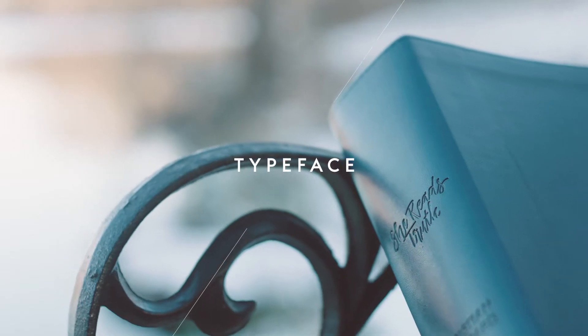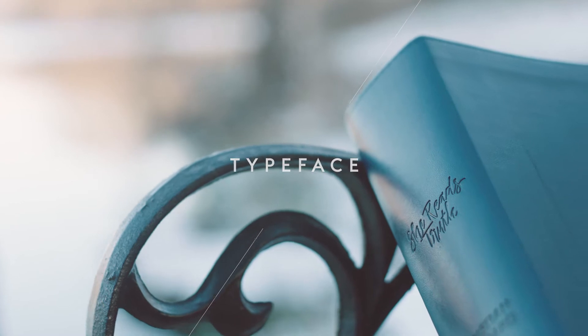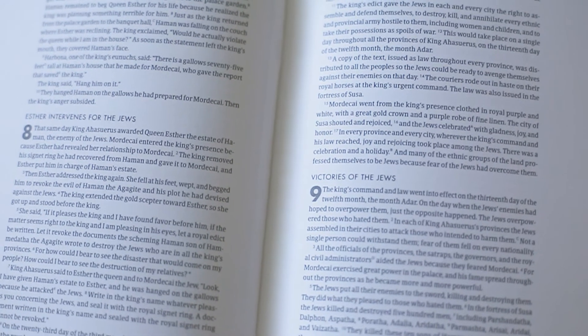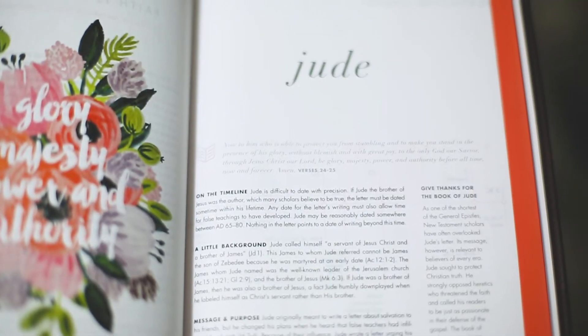Something that most readers probably won't even notice or think about is font choice, but we've been very purposeful in every single font that we've chosen. Everything from sans serif devotionals to serif scripture. It's beautiful, and I think the reader will really enjoy using the Bible.